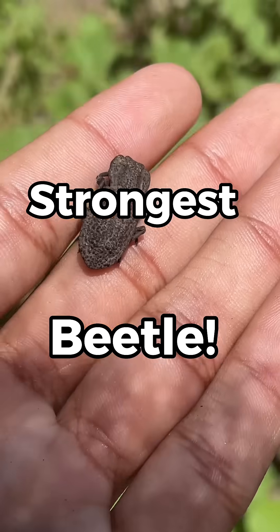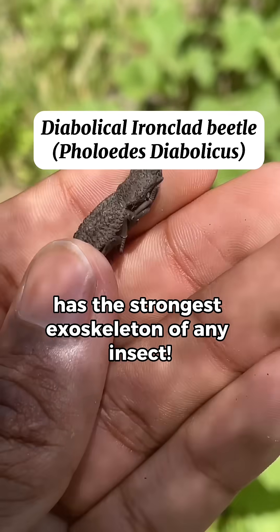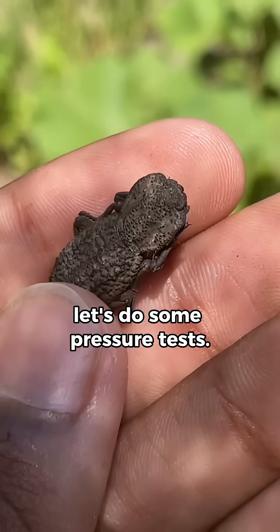This is the strongest beetle in the world, but not in strength. The diabolical ironclad beetle has the strongest exoskeleton of any insect. To test that, let's do some pressure tests.